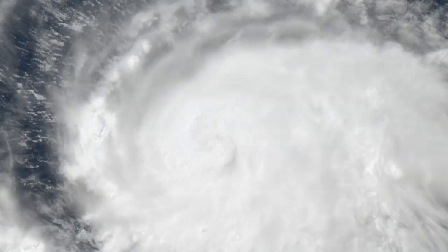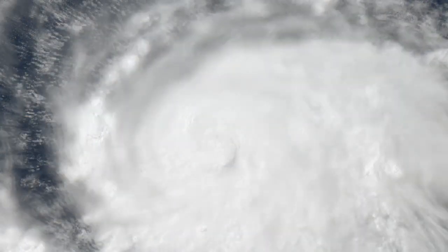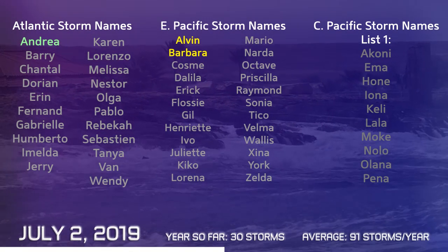Hurricane Barbara is really gathering pace and has been for quite a while. A notable feature of this storm has been the impressive cloud tops. You can just about see that eye starting to come out a little bit more — I think we'll see more of that overnight tonight into tomorrow local time, and we'll probably see a decent eye.